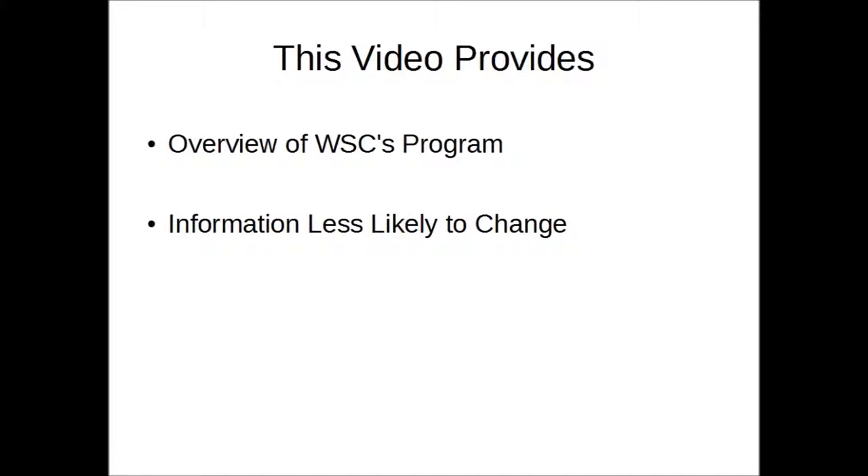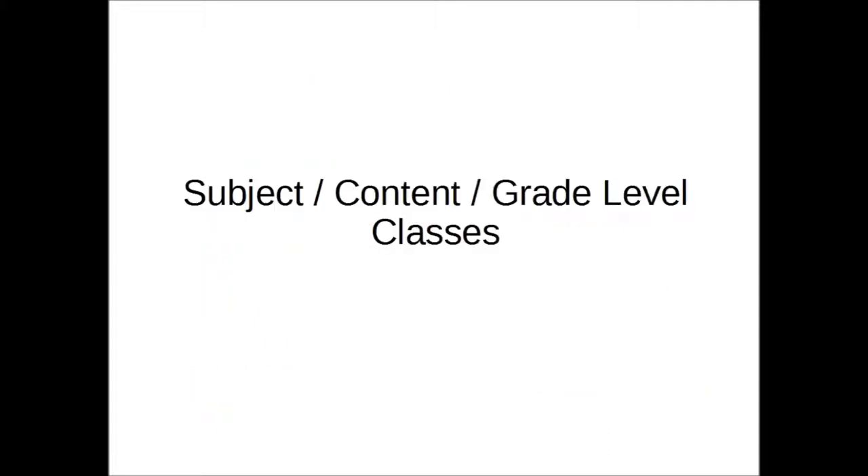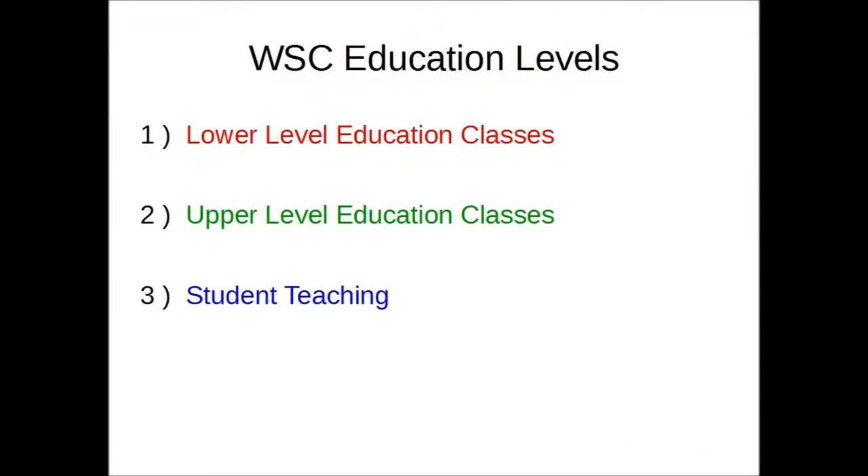Firstly, besides education classes, there are about 40 credits worth of general class requirements at WSC, or roughly a third of total classes needed to graduate. There are also classes to be taken in the specific subject you intend to teach, which will make up another 40 credits, give or take. We finally come to the education classes.